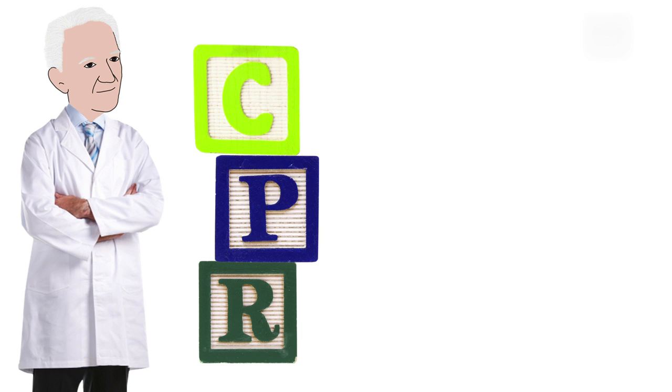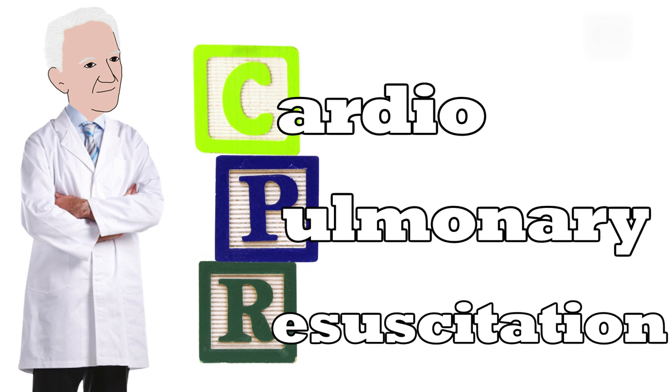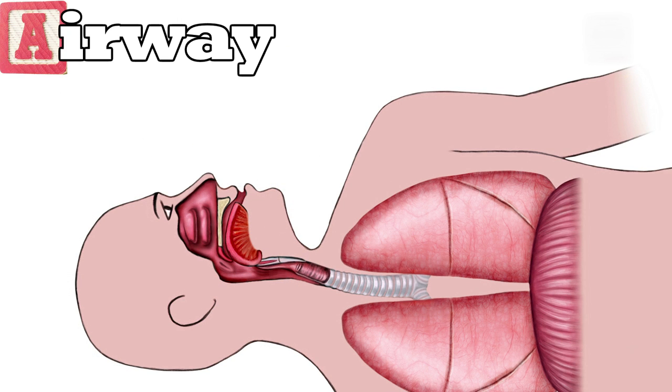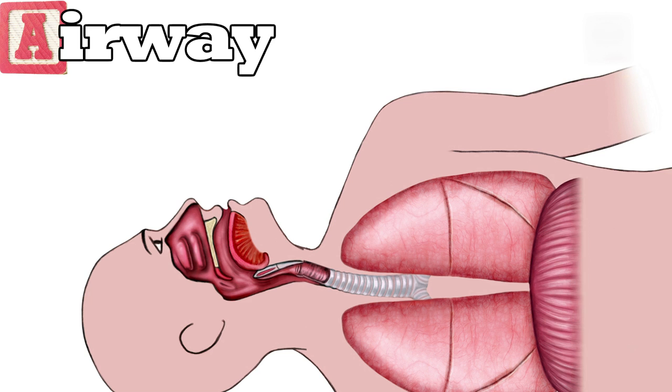CPR stands for Cardiopulmonary Resuscitation. Here are the basics. The first step is A for airway. The rescuer tilts the victim's head while lifting the chin. This moves the tongue from the back of the throat and clears the airway.